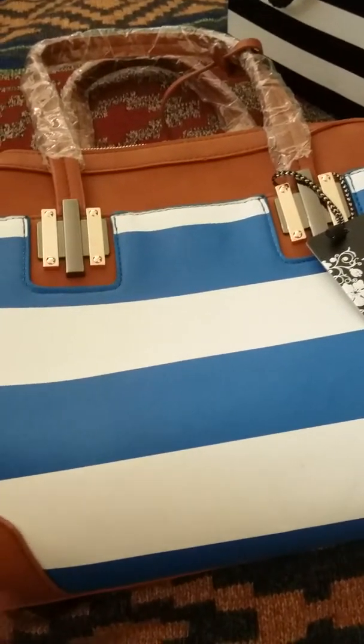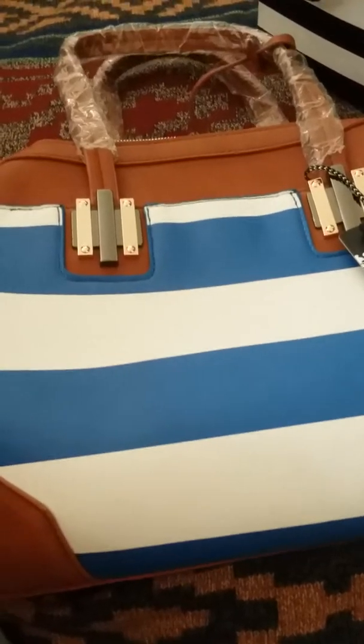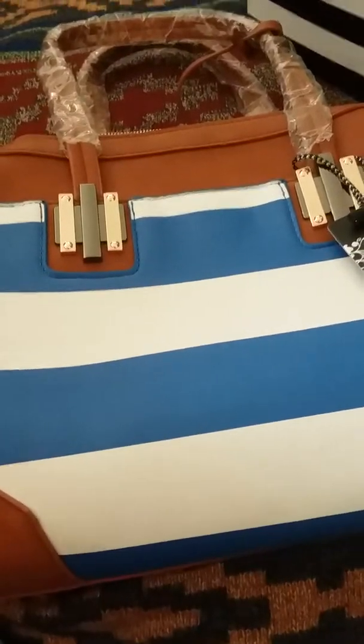Hey guys, it's your girl Kayla B. I'm coming at you with another video. This is basically what I got for my birthday slash mini haul video.